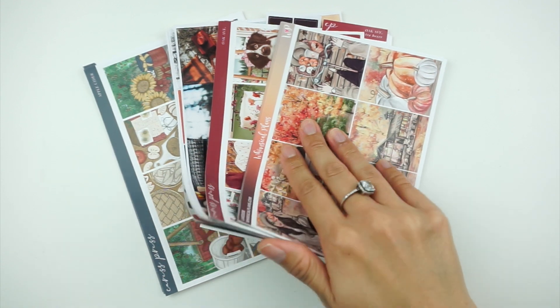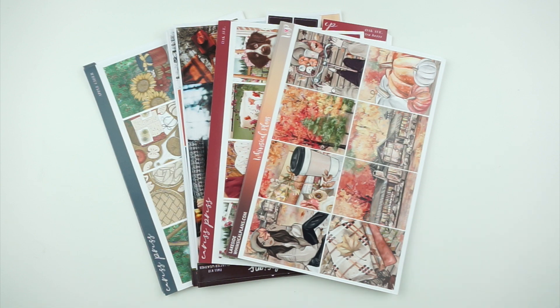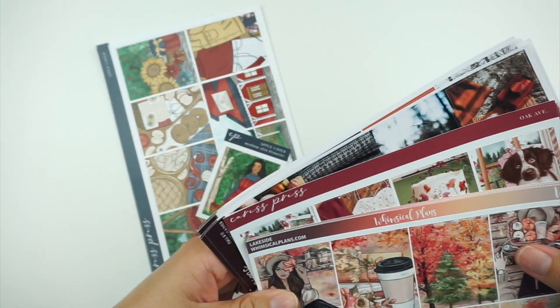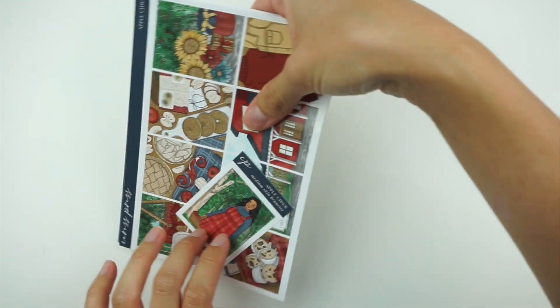I don't have any particular foil bundles picked out at the moment. I do have a lot of à la carte kind of stuff from last year, so I think I'm just going to pull that and use it as I go along. I don't have any foil bundles for this time around, but for October I should have more stuff.